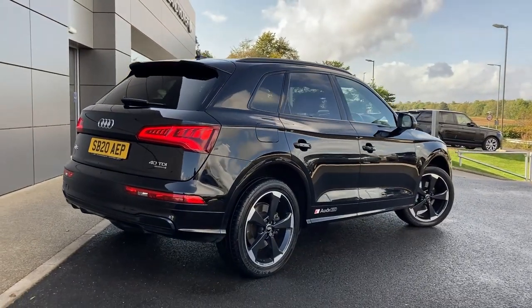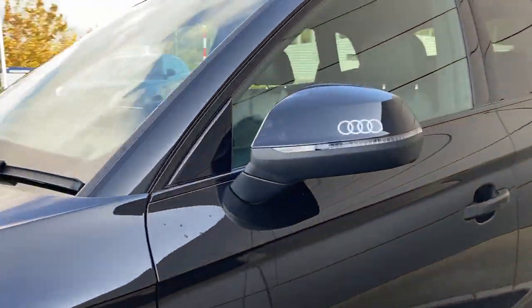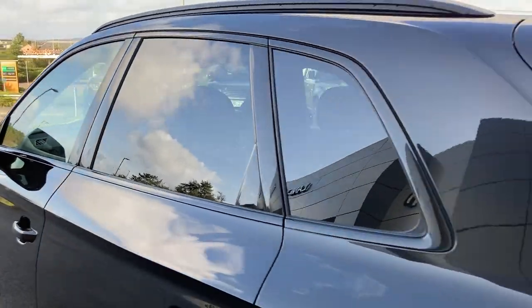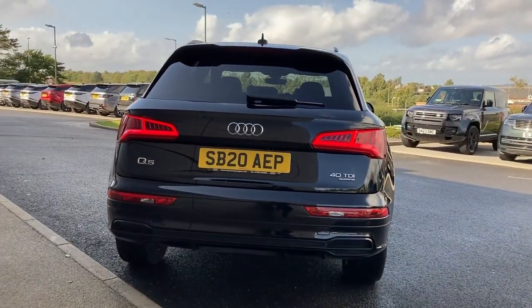Some of the standout features on this car include automatic LED headlights, electrically adjustable heated door mirrors, privacy glass, and on the rear bumper we have the rear parking sensors.